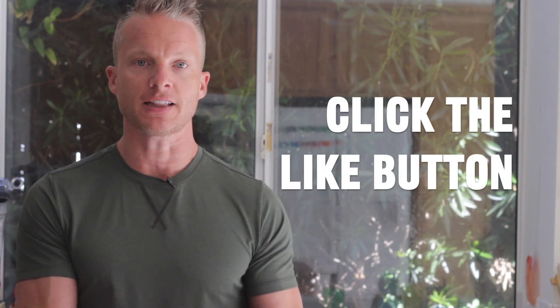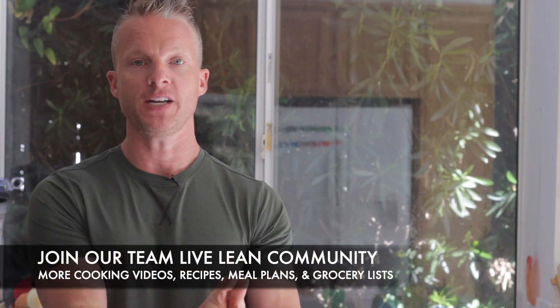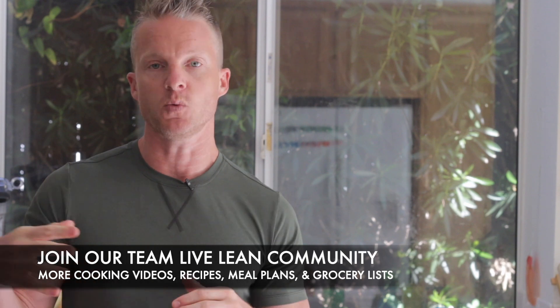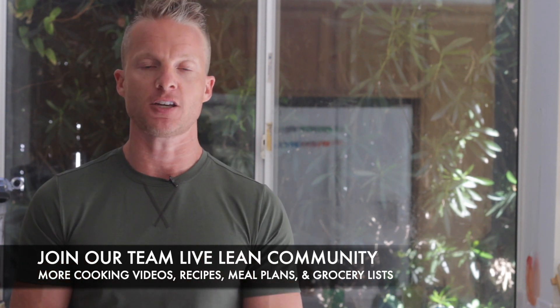That's what Living Lean is all about. So if you enjoyed this video, it would mean the world to me if you click that like button down below and share it with a friend. You can find over 200 more cooking video recipes like this, as well as weekly meal plans and grocery lists over in our Team Living Lean community. If you want to join that, we highly recommend it — I'll put the link in the video description below.